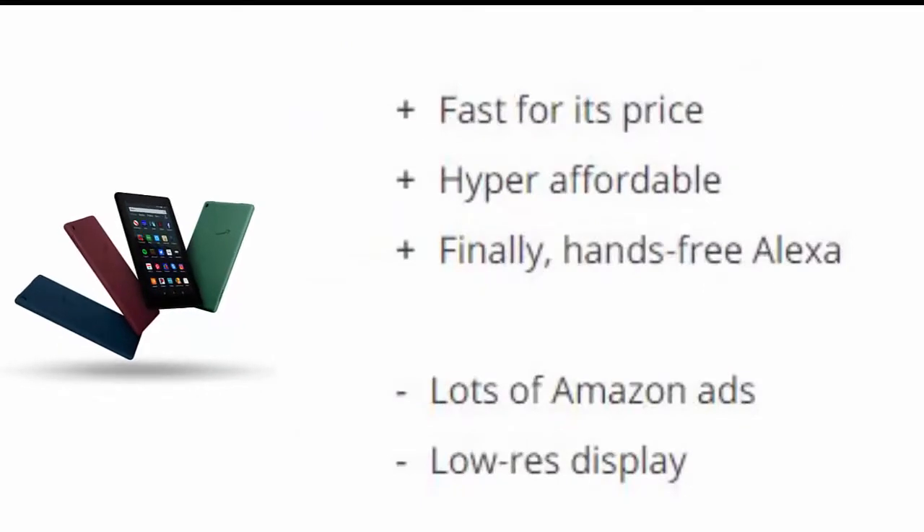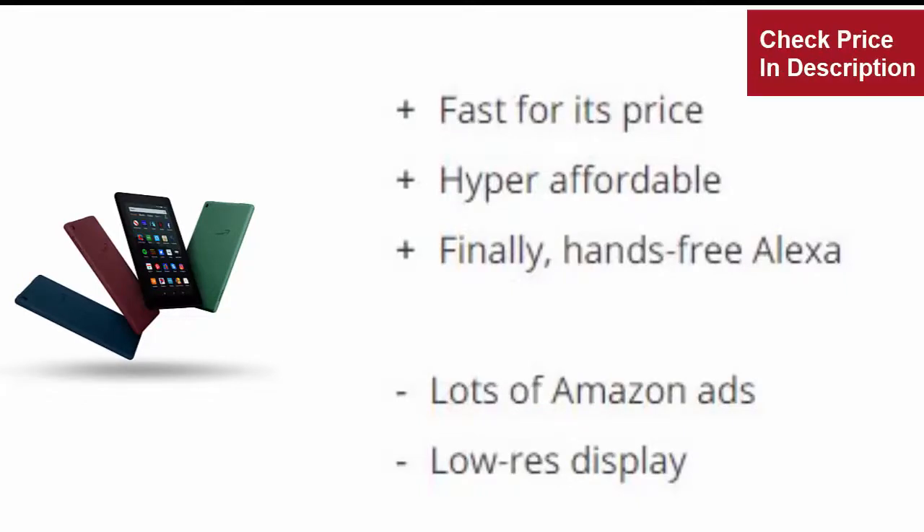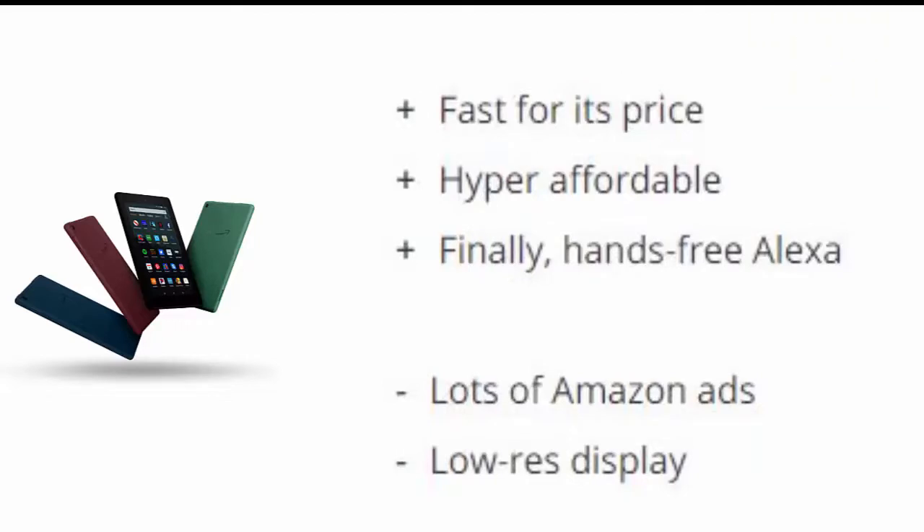Reasons to buy: Faster processor. Supports accessories. Bright and colorful display. Reasons to avoid: Dated design with big bezels. Limited accessory storage.